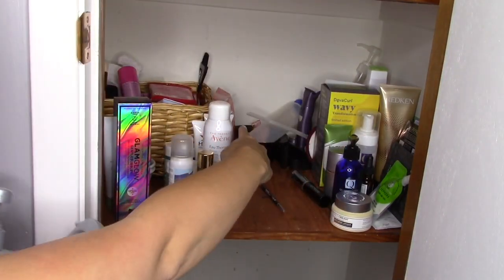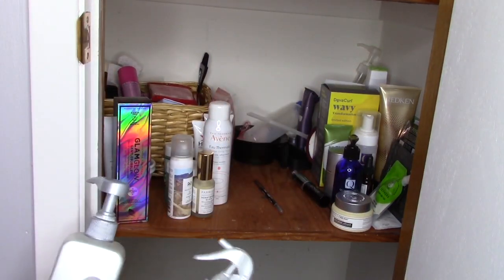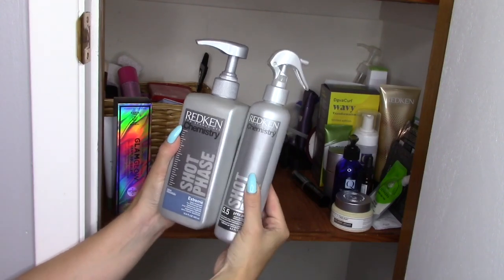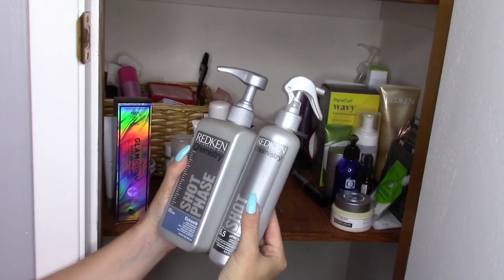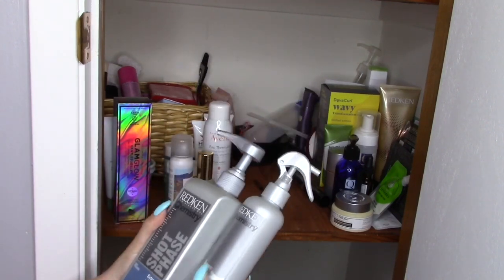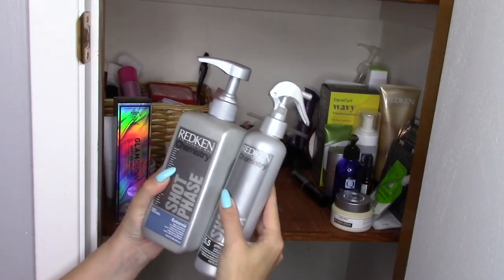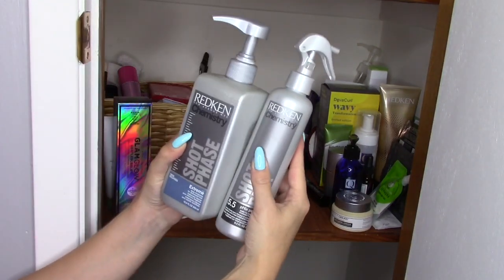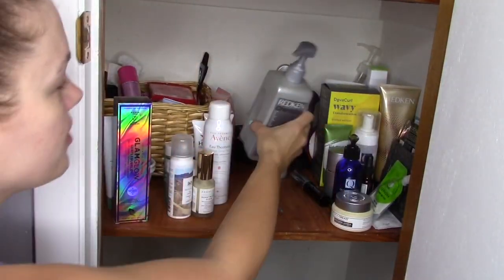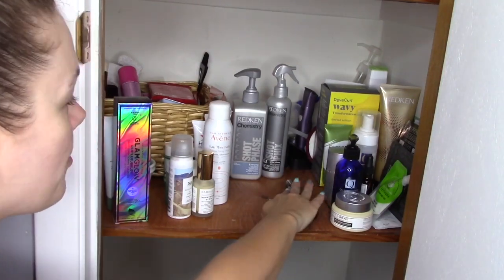I've also got a color bowl and a bottle for mixing toner back there. I just keep those on hand in case I decide to tone my hair. And then this here is the Redken Chemistry System. This is like an in-salon hair treatment — you would normally go and have it done by a hair stylist. I bought this for myself because I have access to these products and I do get quite damaged hair since I've got the blonde and I go through phases where I'm heat styling a lot. I've got the extreme version, which is a deep treatment for distressed hair — you use these together.